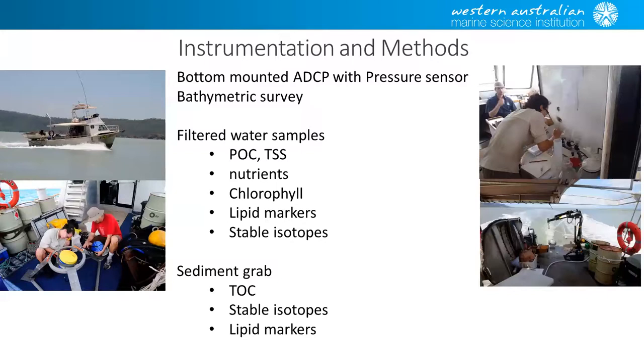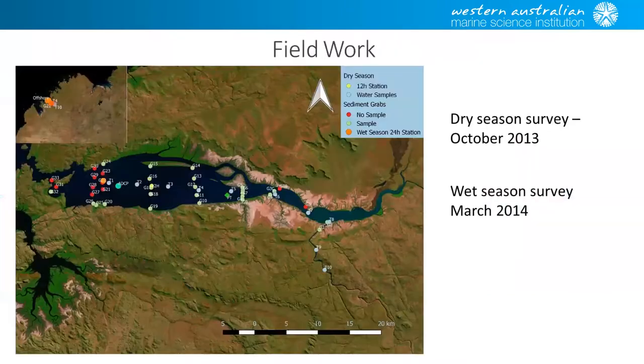We also did some sediment grabs for similar measurements. Those of you who saw Renee's talk yesterday will know she worked pretty hard — she did all the filtering work, which was really nice. We basically set up a standard grid and some transects through the system. We got a whole heap of water samples and grab samples, though the system isn't very uniform — there are lots of places where there's no sediment, so you can't get a grab sample.